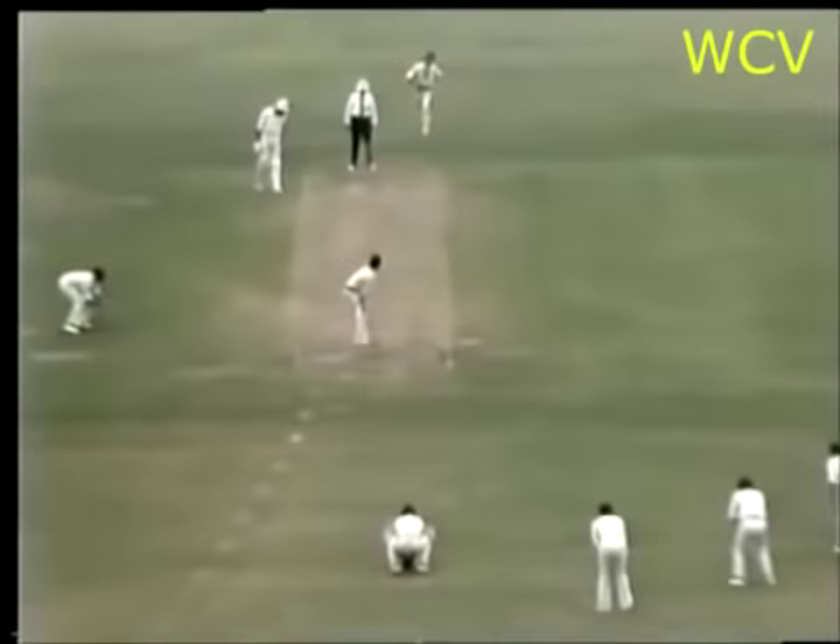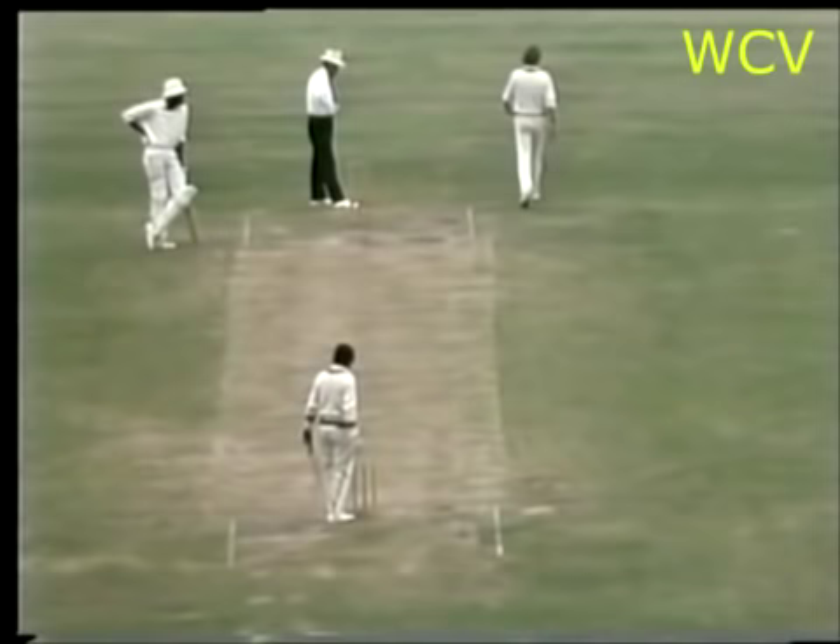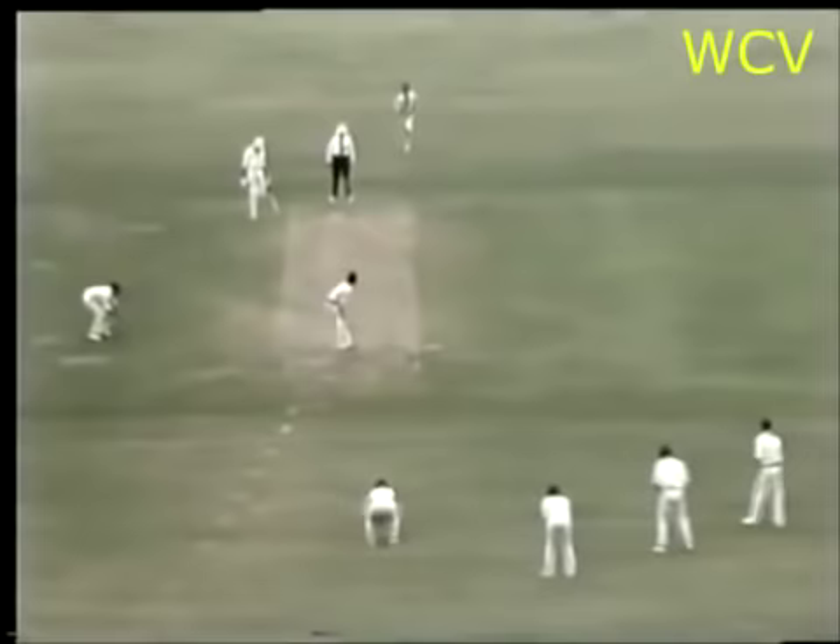Appeal for leg before, but not out. It was fairly close, but perhaps the ball would have missed the leg stump. The ball seemed to be cutting away towards the leg side — that's what forced Derek Murray into error there.